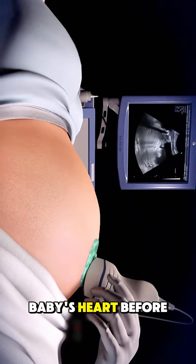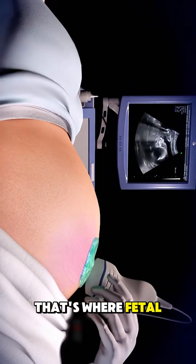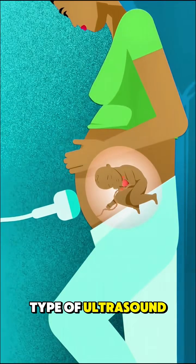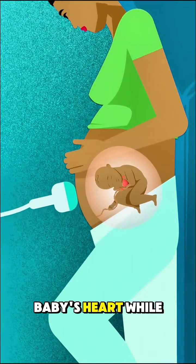Ever wondered how doctors check a baby's heart before birth? That's where fetal echocardiography comes in. It's a special type of ultrasound that focuses only on the baby's heart while still in the womb.